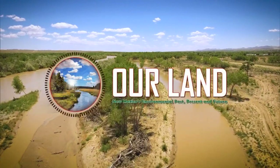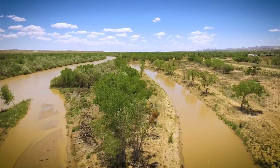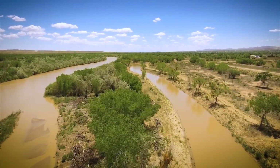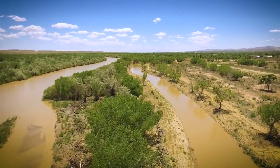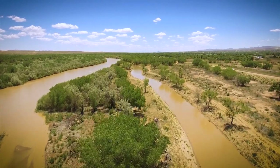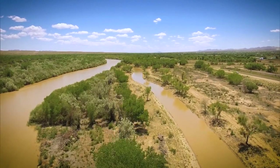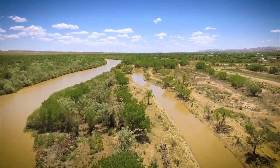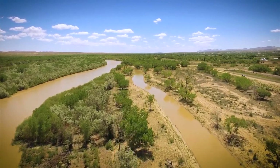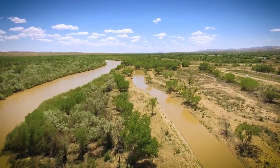Before the Rio Grande was tamed with dams and diversions, it moved back and forth across its floodplain, scouring the valley and slinging its silty waters. At some places in Albuquerque, it was five miles wide. Then, early last century, we started squeezing the Rio Grande into a more and more narrow channel. We wanted more infrastructure for farming, and we started building thousands of homes in the floodplain. In many ways, we stopped letting the Rio Grande act like the grand river it was.